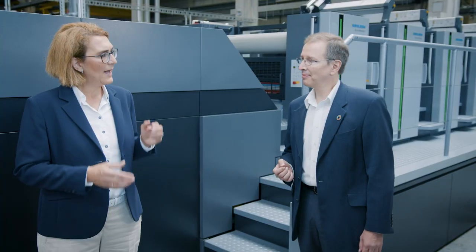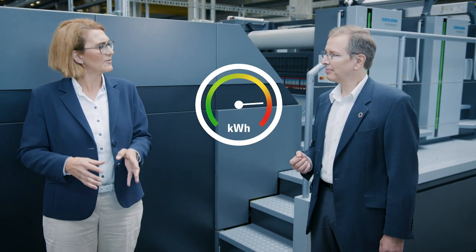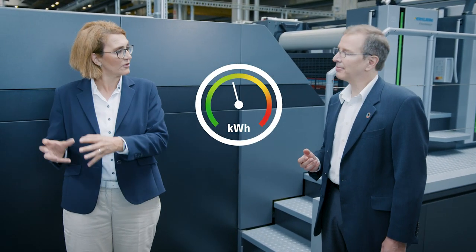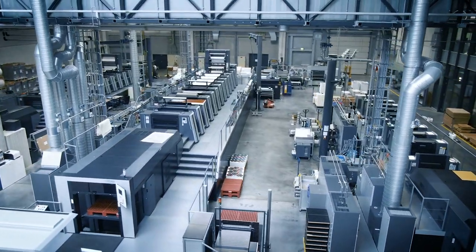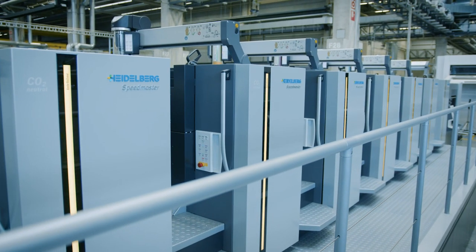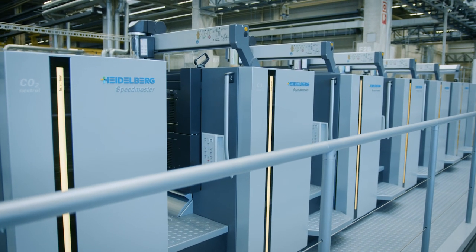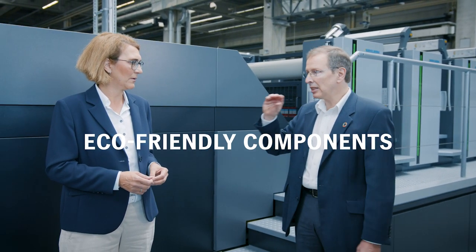Absolutely, Kerstin. Sustainability is more important than ever. And to save the environment, one of the most efficient ways is to save energy efficiently. Print shops have a lot of possibilities to do that. Take Speedmaster presses for example — these machines are extremely efficient. They use eco-friendly components that use only very little energy.